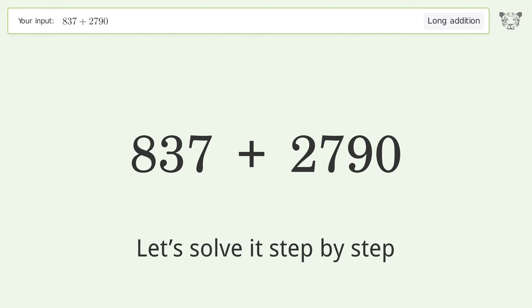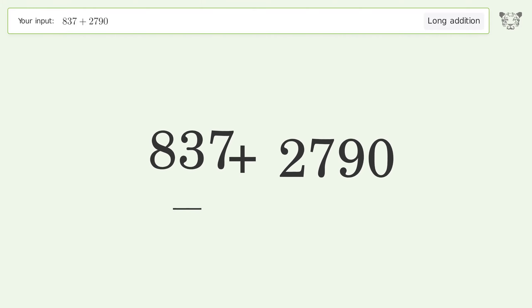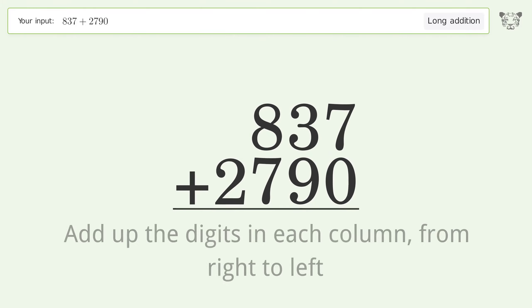Let's solve it step by step. Rewrite the numbers from top to bottom, aligned by their place values, then add up the digits in each column from right to left.